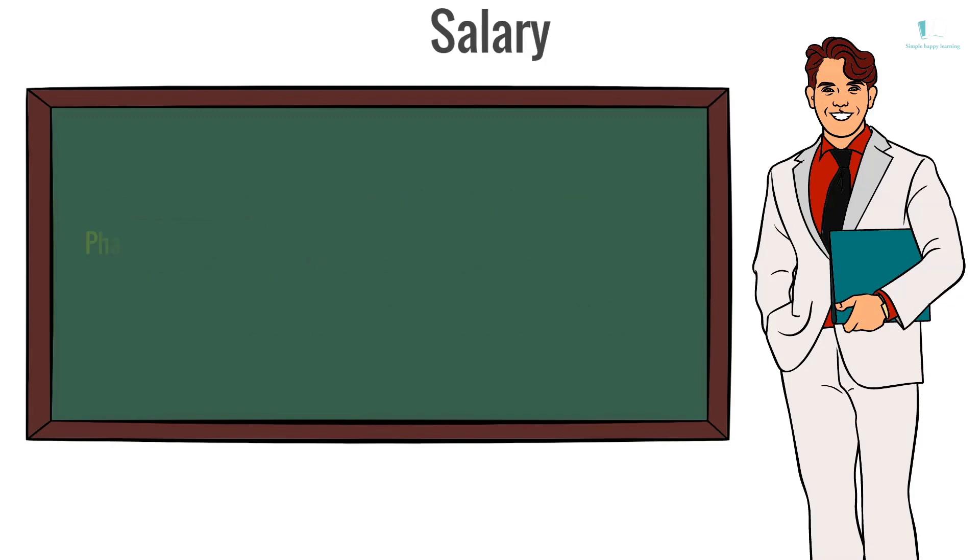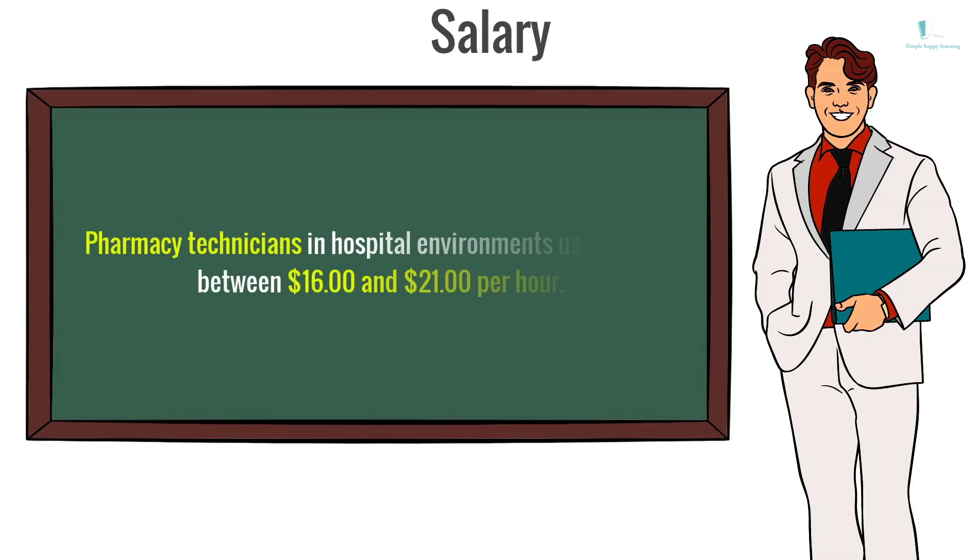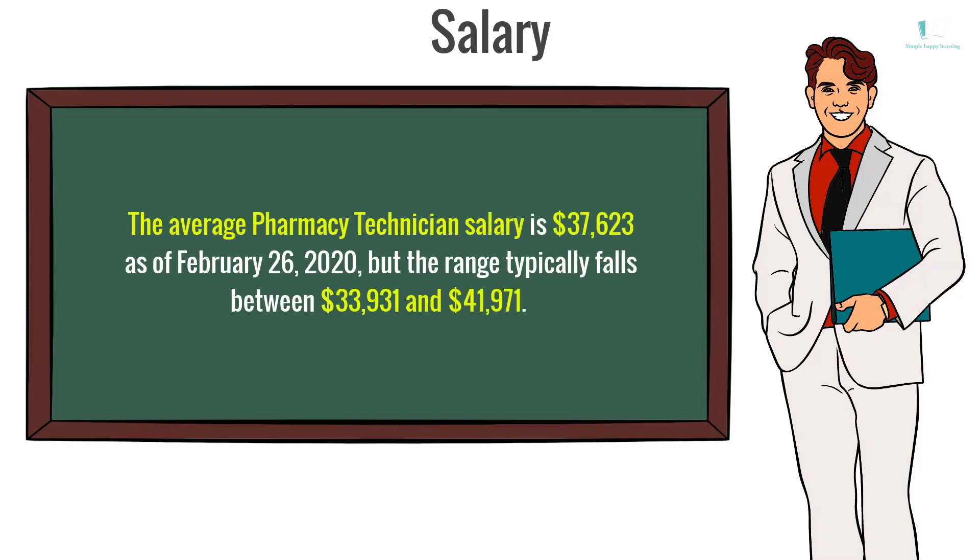Salary: Pharmacy technicians in hospital environments usually earn between $16 and $21 per hour. The average pharmacy technician salary is $37,623 as of February 26, 2020, but the range typically falls between $33,931 and $41,971.